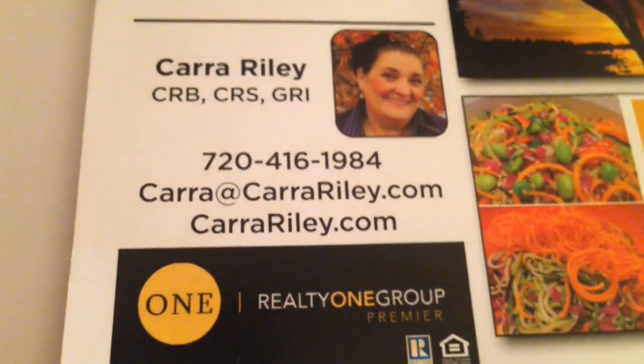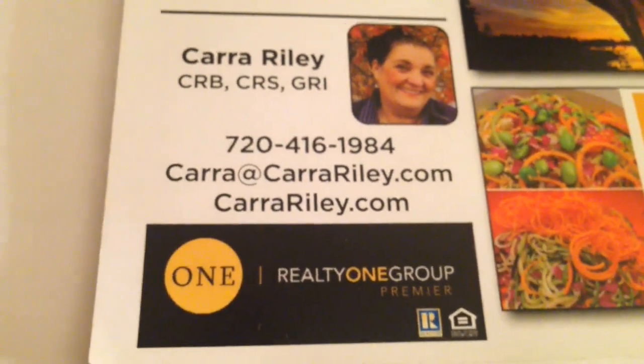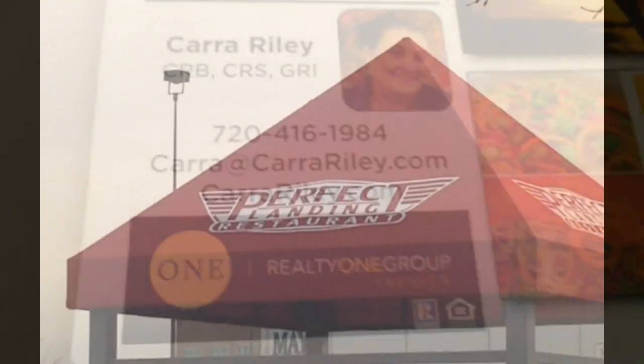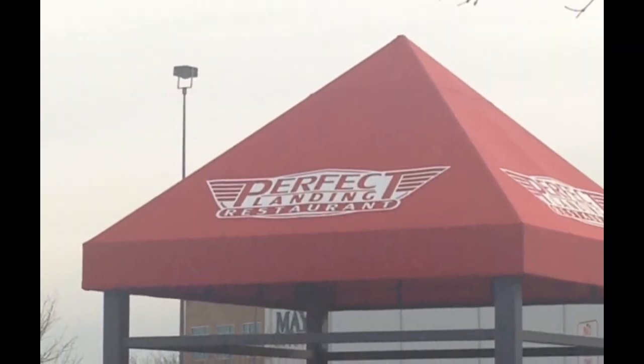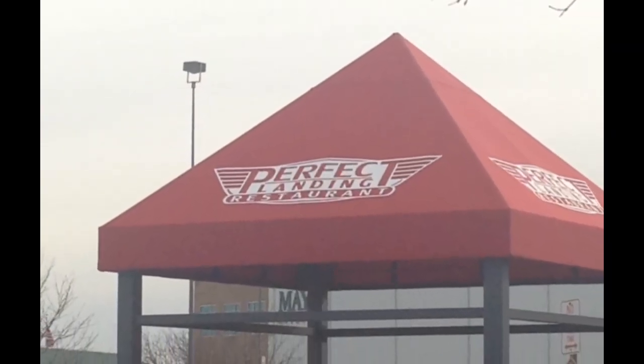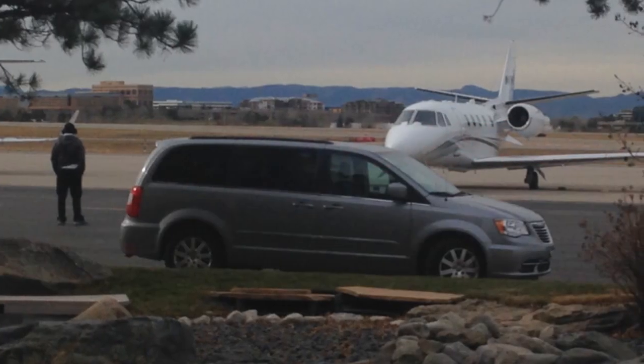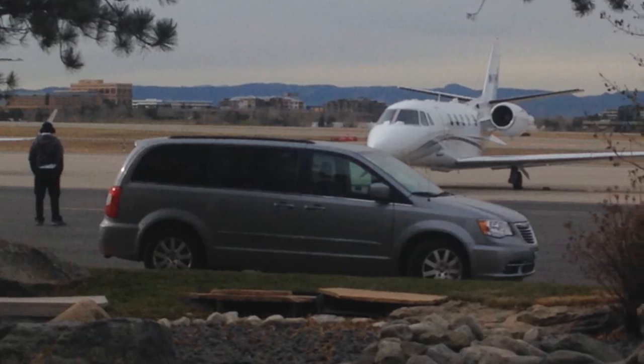Hey, it's Kara O'Reilly here with another fun food review that you're going to find on TripAdvisor and Yelp. And today we're going to the Perfect Landing in Centennial, Colorado, right at the Jet Center.